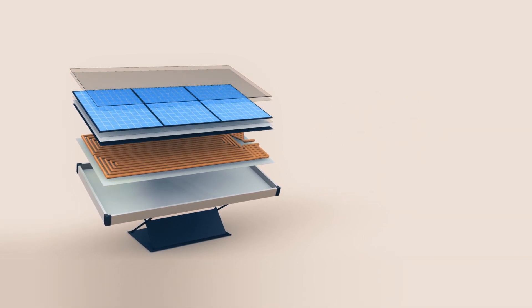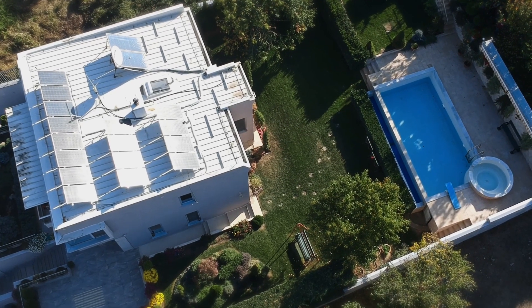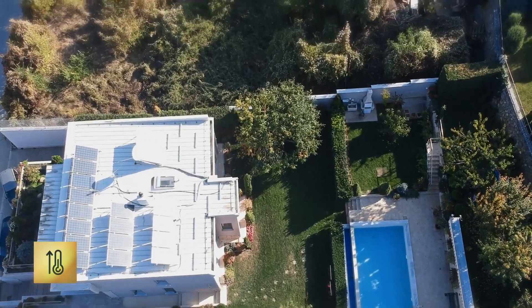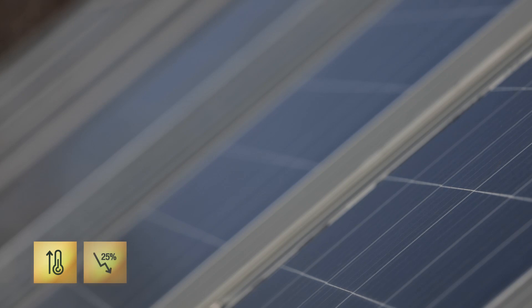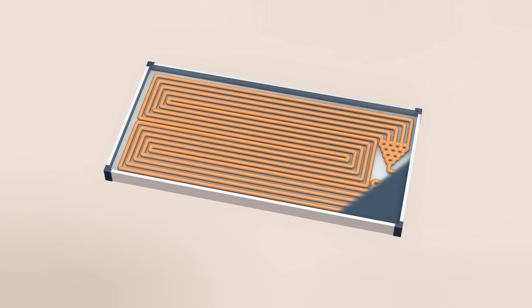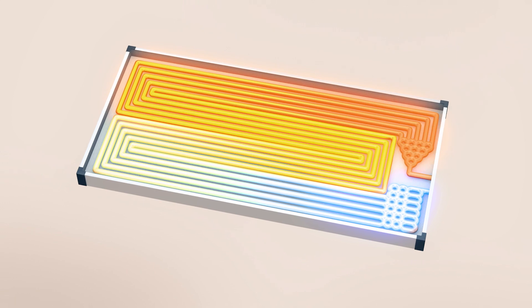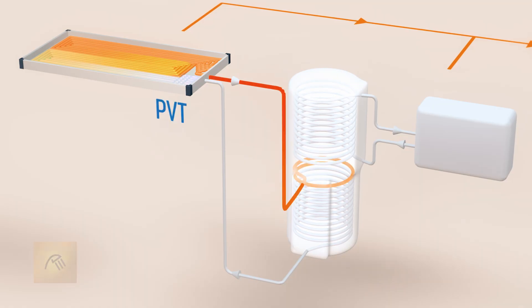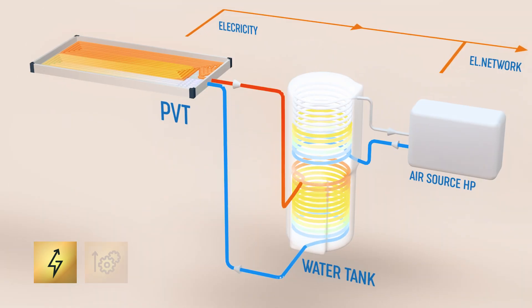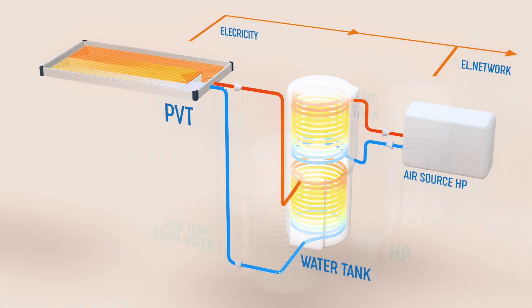Such as chlorinated water or salt water in swimming pools. One of the biggest problems in reducing the efficiency of PV panels is the increase of temperature during power generation, which in the summer can reach up to 25%. This problem is solved by cooling the PV cells with circulating water through the absorber on the backside of the PV panel, thus heating the circulating water and its use for sanitary or space heating purposes, increasing electricity production and extending the exploitation period of the panel due to lower working temperatures.